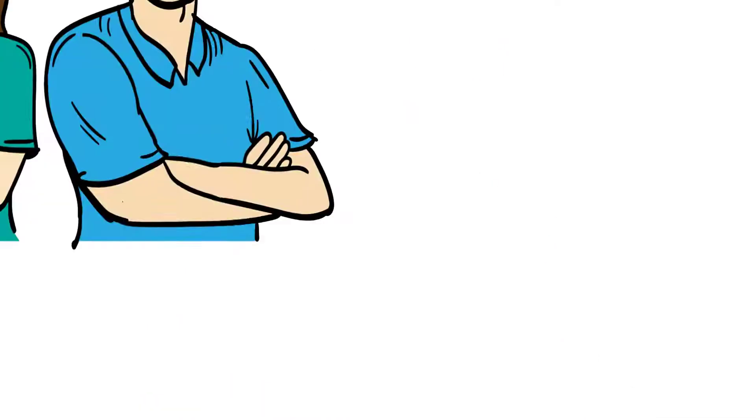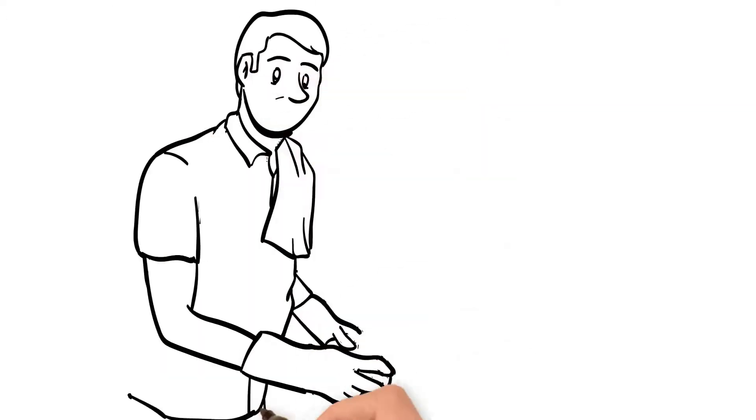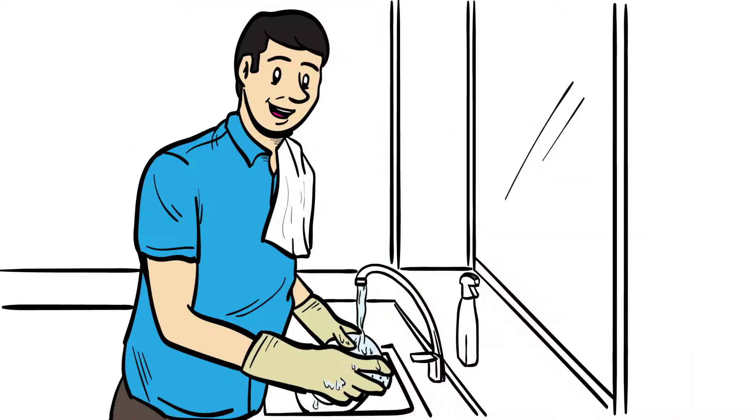Meet the Joneses. Like everyone else, they enjoy the clean water that flows through water lines to their faucets and showers. But where does this water come from?